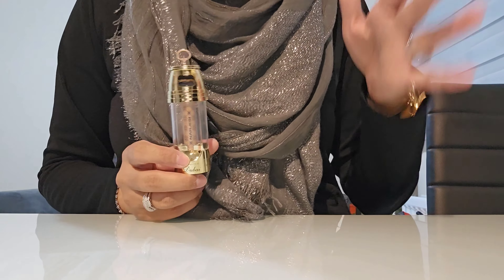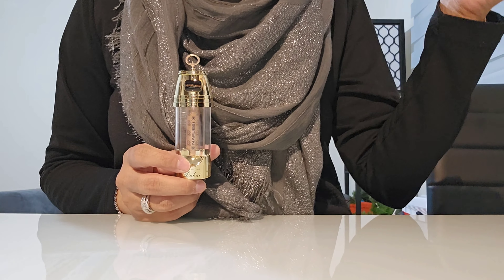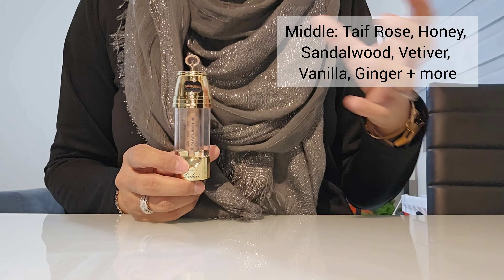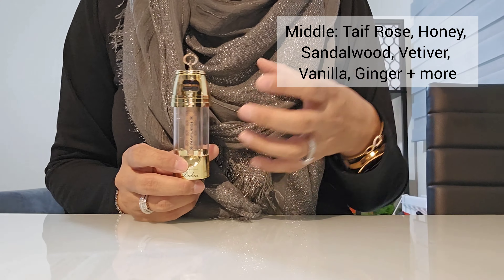In the mid notes you've got leaf rose, honey, sandalwood, vetiver, benzoin, chamomile, vanilla, ginger, cipriol oil, coriander, and patchouli.